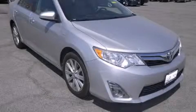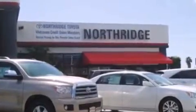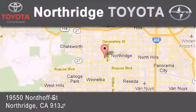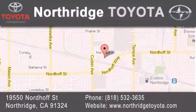Stop by today and test drive this automobile for yourself. Thank you for considering Northridge Toyota for your next vehicle. If you have any questions, please visit our website, give us a call, or stop by our dealership located at 19550 Nordiff Street in Northridge, across the street from Northridge Fashion Center.